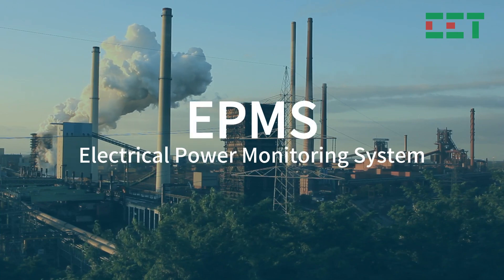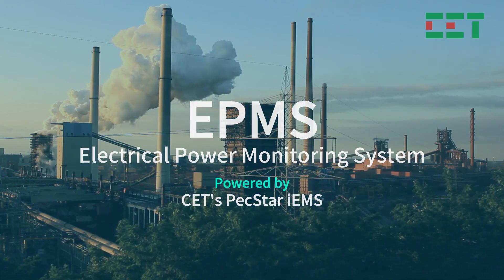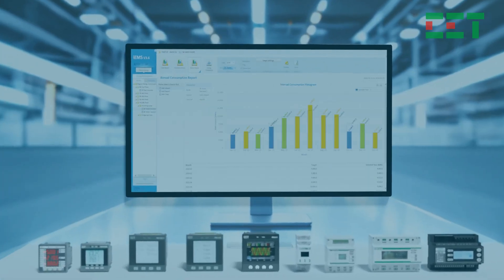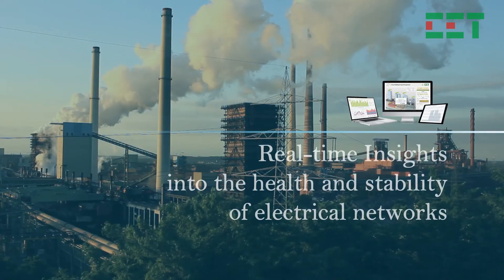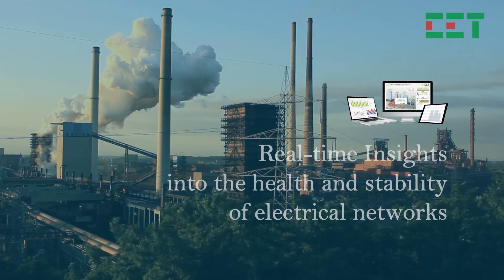In today's fast-paced industrial world, managing energy efficiently is more critical than ever. This is where Electrical Power Monitoring Systems, or EPMS, come into play. EPMS provides real-time insights into the health and stability of electrical networks, ensuring that operations run smoothly and efficiently.